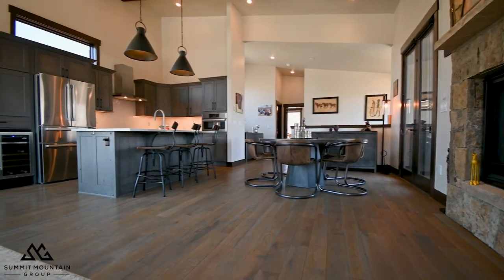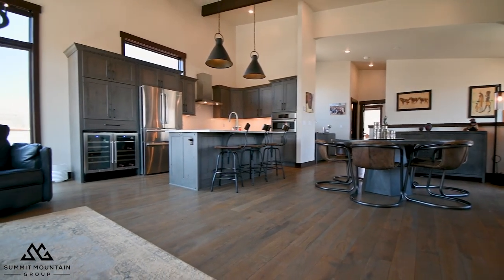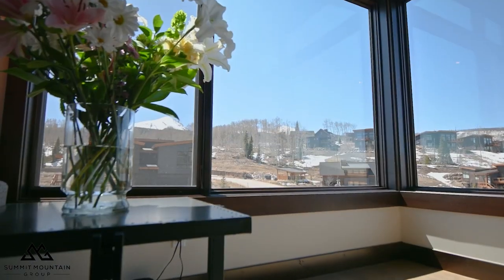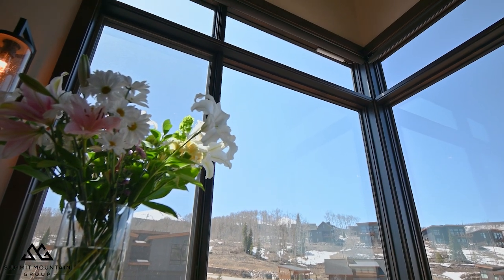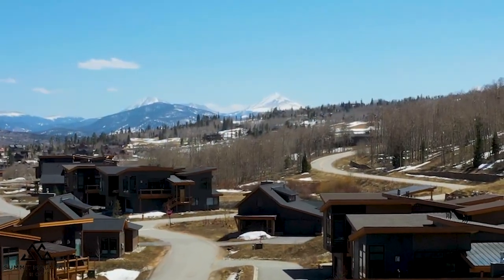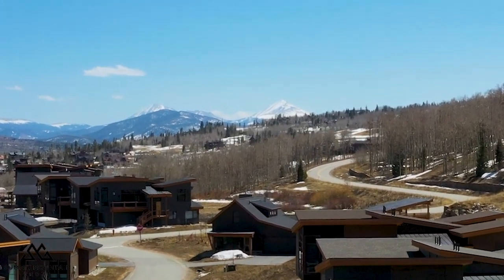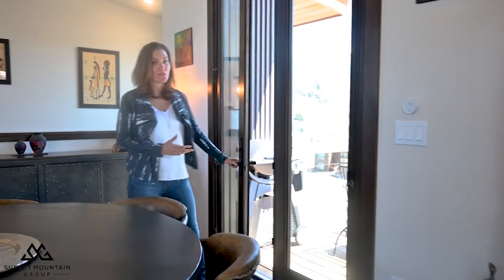Moving over to the living area, you have so much natural light with windows coming in from every direction. Looking out to the west you're going to see the gorgeous views of the Gore Range, and looking out to the south you're going to have beautiful views of Baldy. Come wintertime you're really going to love that southern light that comes into those windows.